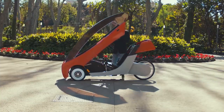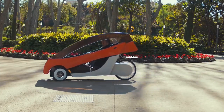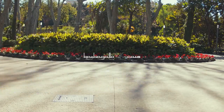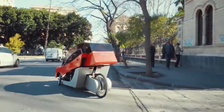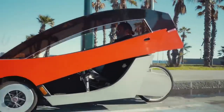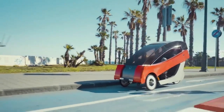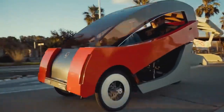A full charge can power the X01 for up to 70 kilometers, and its top speed is 25 kilometers an hour when pedaling, assisted by the vehicle's electric motor. LEDs are strategically placed to keep you illuminated at night, and it weighs a grand total of 55 kilograms. The X01 is only a prototype, but when its Indiegogo campaign is complete it will be available for everyone to purchase.